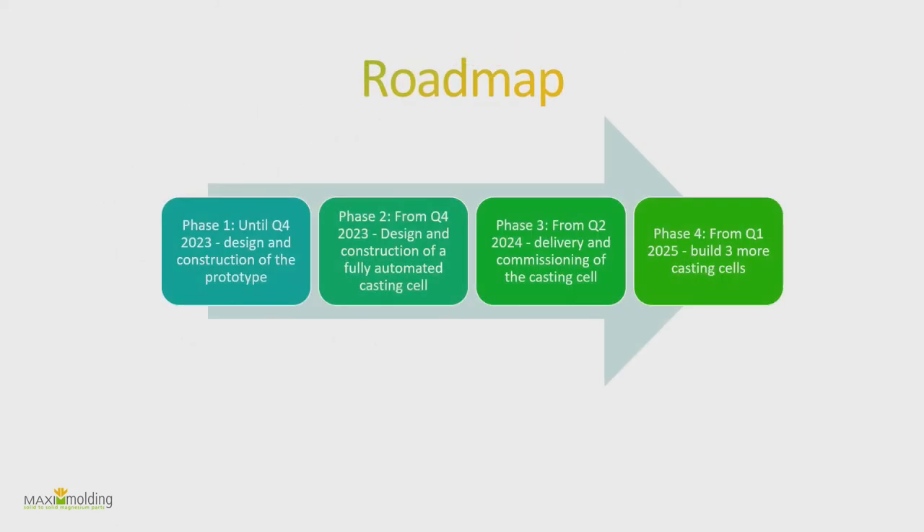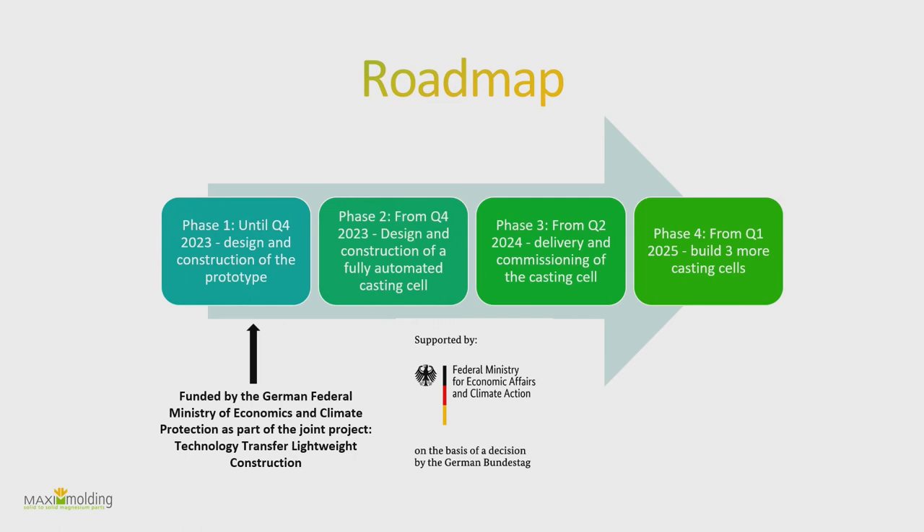As for the prototype: we have just been funded by the German Federal Ministry of Economics and Climate Protection, and the prototype should be finished by the end of next year — fingers crossed.